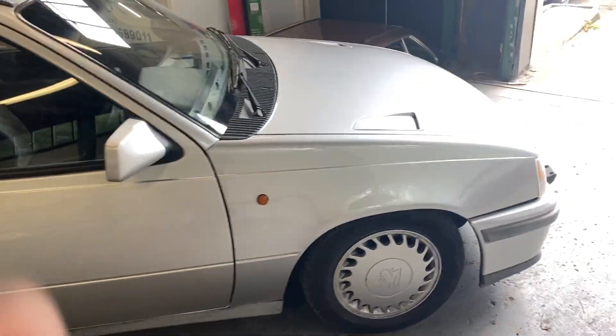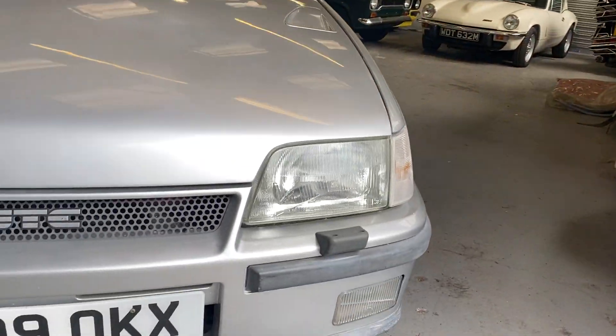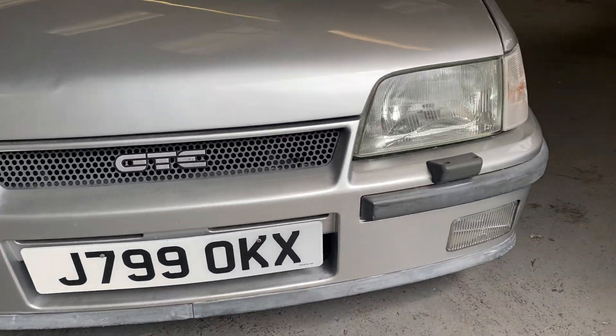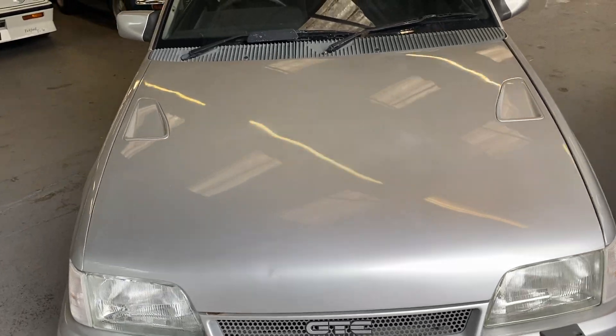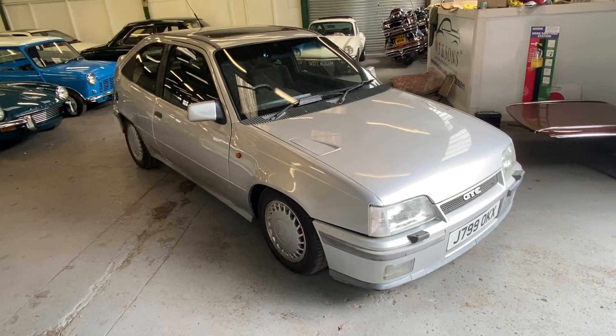Because he was quite upset over that. We'll start at the front - front bumper looks good. There is a dent right on the nose of the bonnet, you can see that in the camera, it catches your eye in the light. We'll go around - like I say, it's just been left in the gentleman's garage.